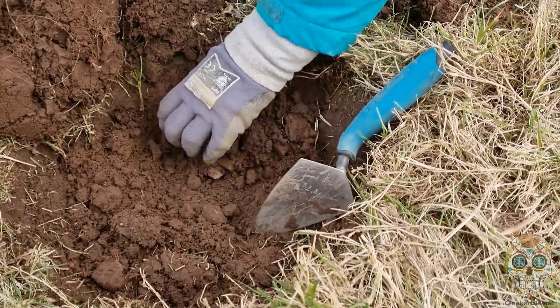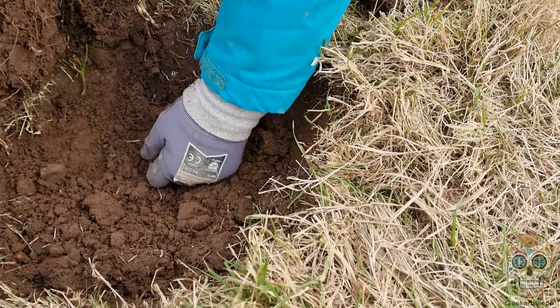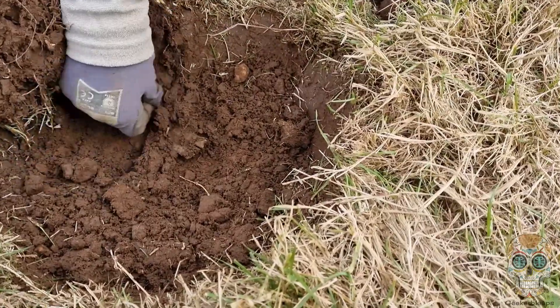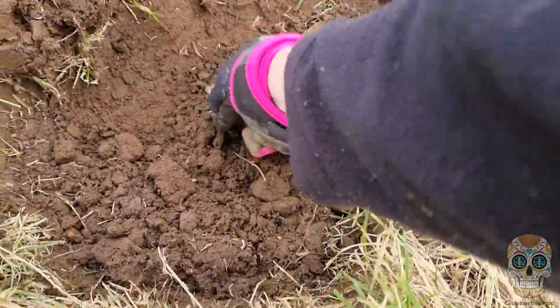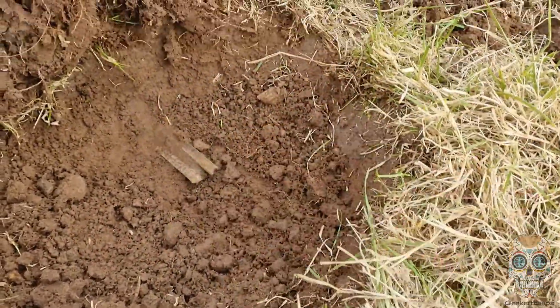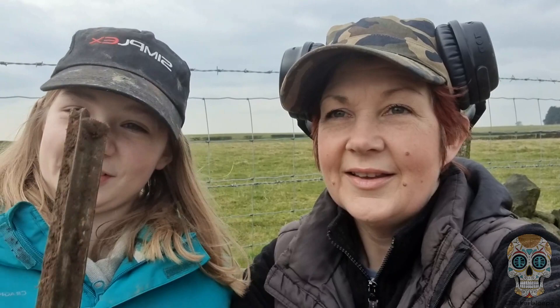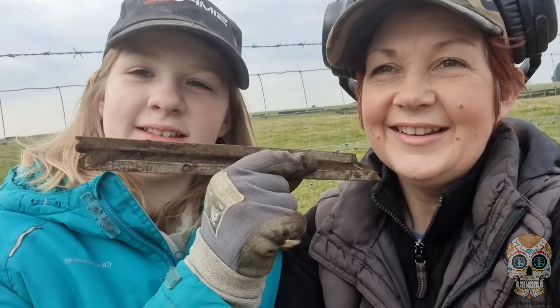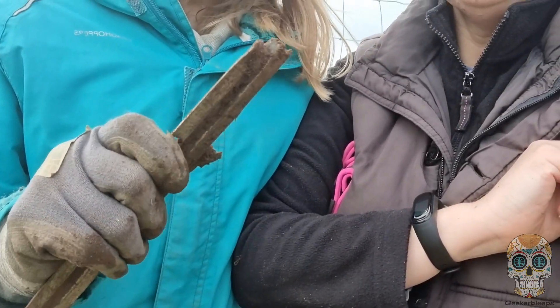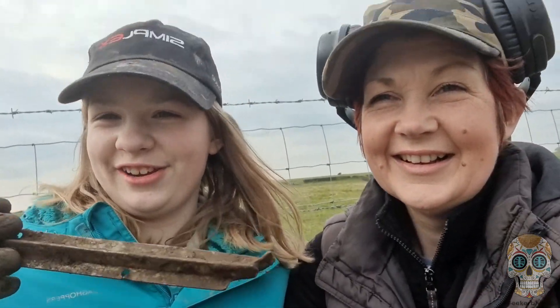Could be a horseshoe. I doubt it. So we found this in the hole - it's very, very long. I think it's part of the machinery. Let's have a look at it. We'll clean it up and show you at the end.